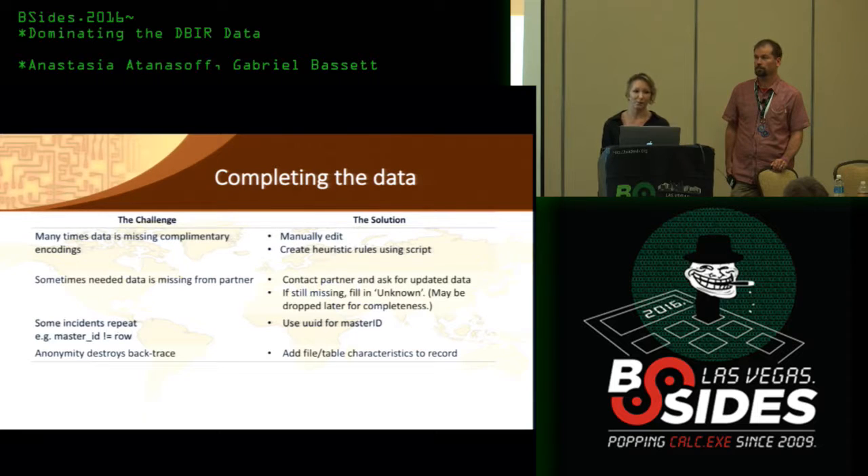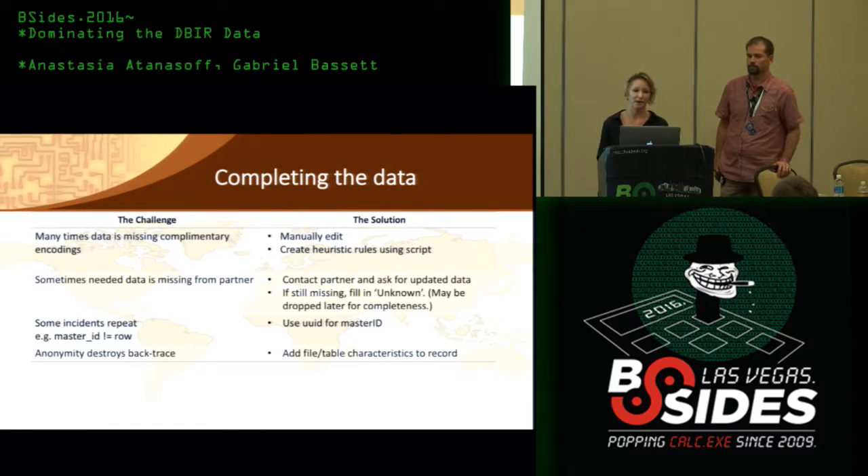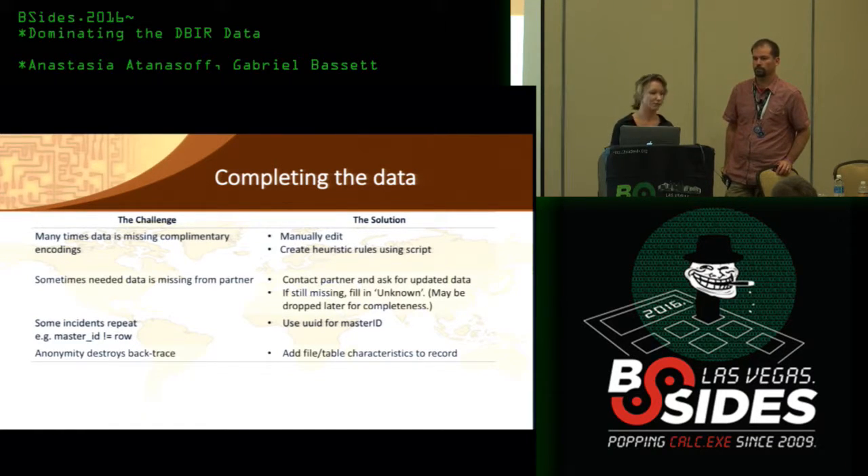Many times data is missing complementary encodings, so we either manually edit or use heuristic rules via script. For example, if a record has malware.vector.webapp, the rules will also add assets.assets.webapp to help complete the data. If there is missing data, we contact the partner to see if they can provide it; if not, we automatically add the required field with 'unknown'. Because data is anonymized, we also add data for traceability — fields such as DBIR source or master ID.